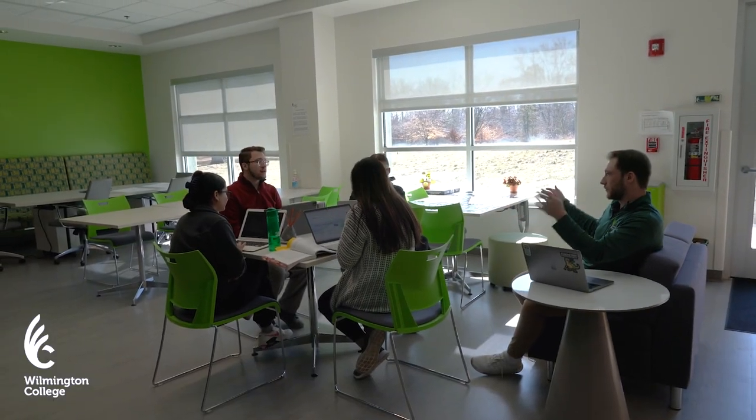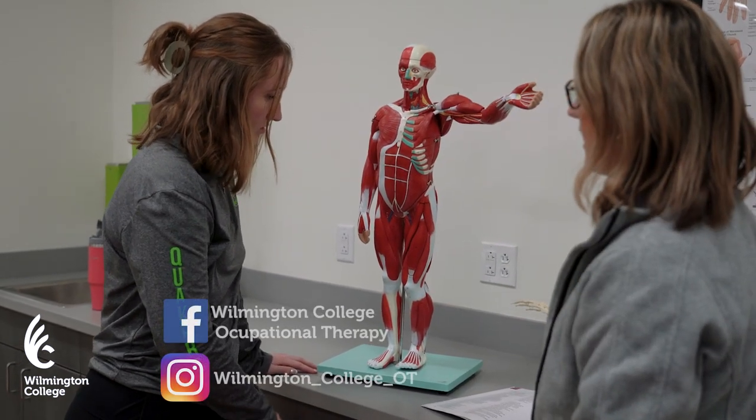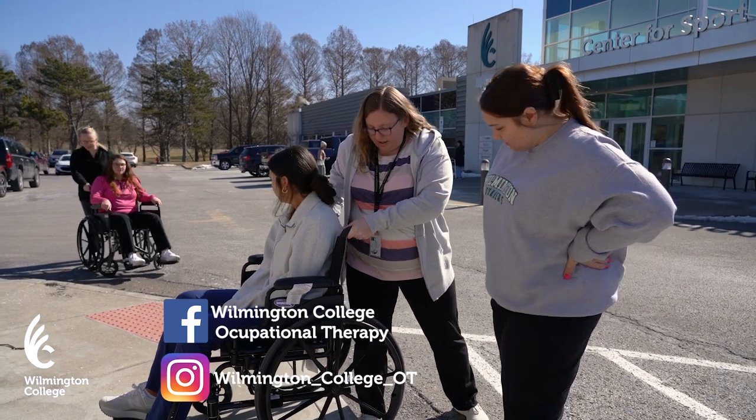We welcome you to make a visit to campus, explore our website, and check out our social media pages to learn more about our exceptional program.